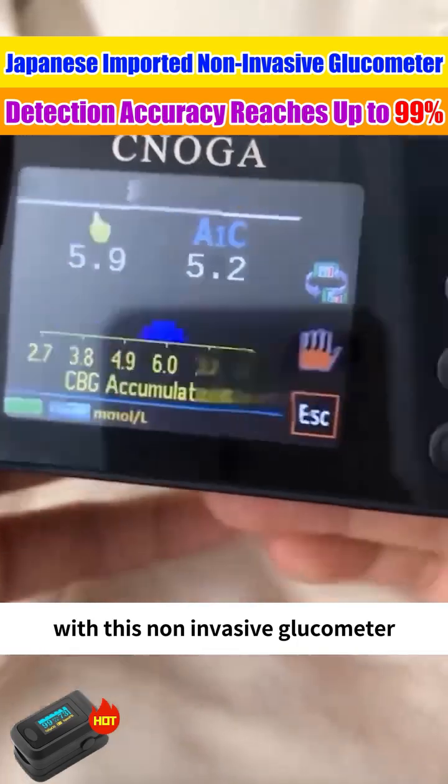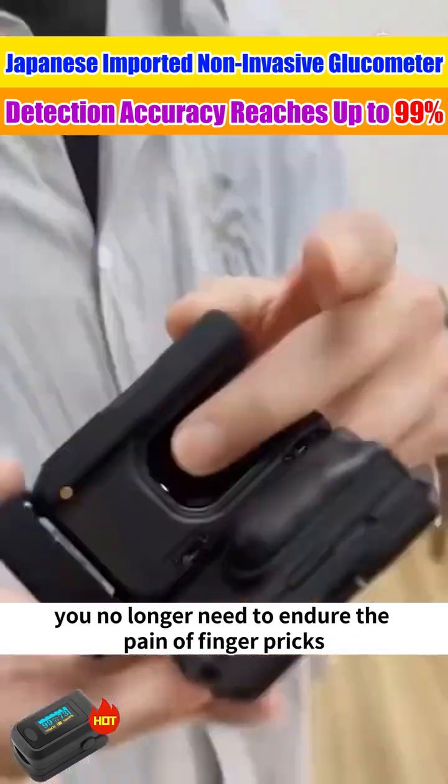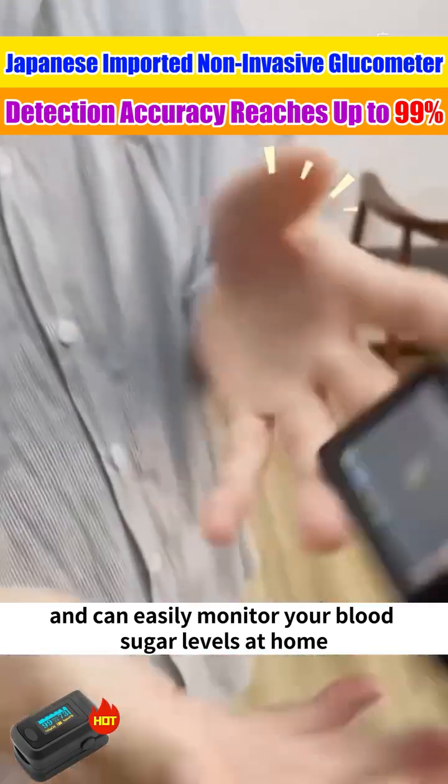With this non-invasive glucometer, you no longer need to endure the pain of finger pricks, and can easily monitor your blood sugar levels at home.